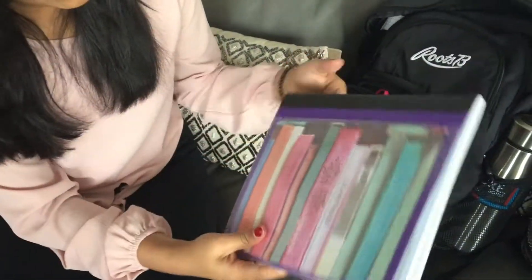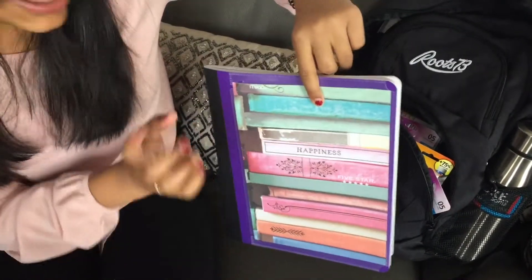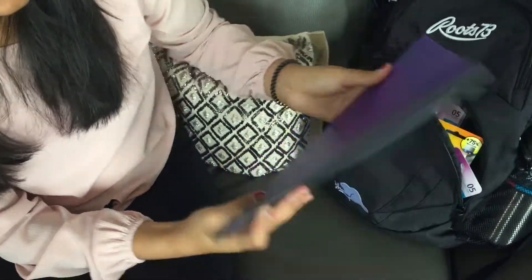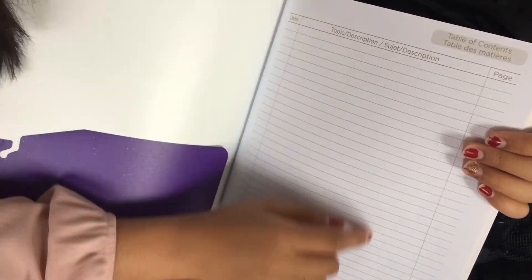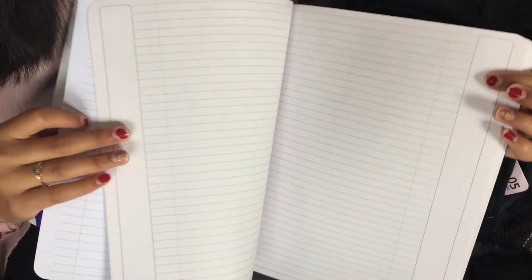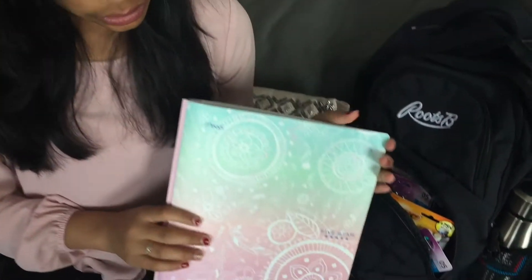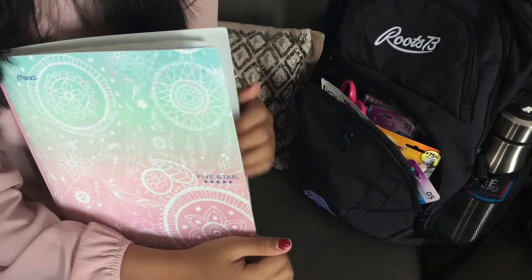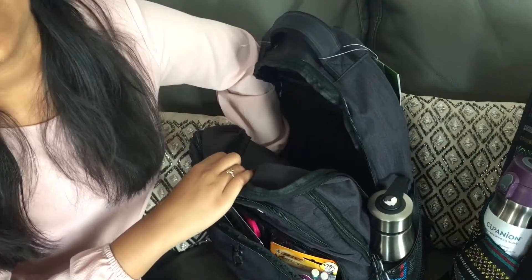I also have this French notebook that I made interesting with some decorative paper — it's glittery and really nice. It helps keep you organized because it has sections for day, topic, description, and page number. Next I have a folder which I used for music, but this year I'm going to use it for art. Here I have my art title page. The last thing I have is a ruler.